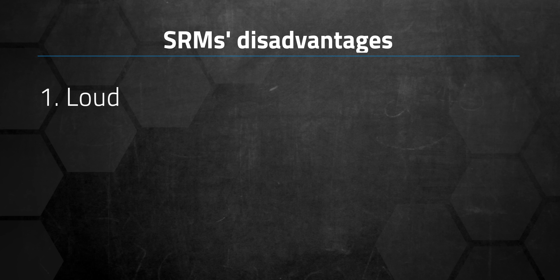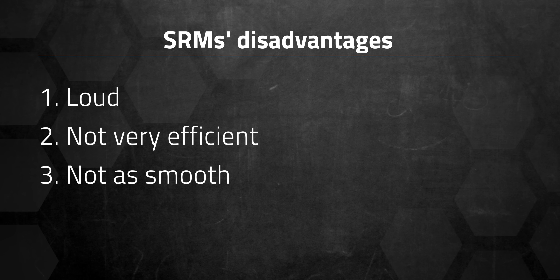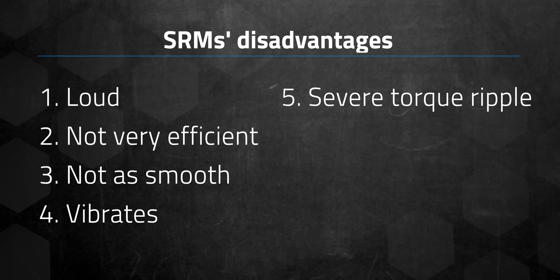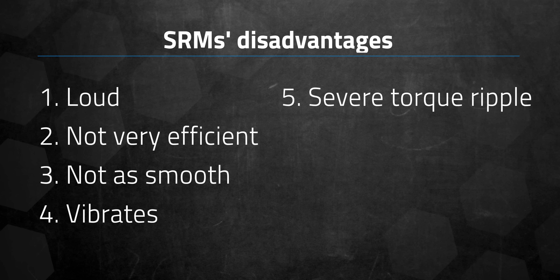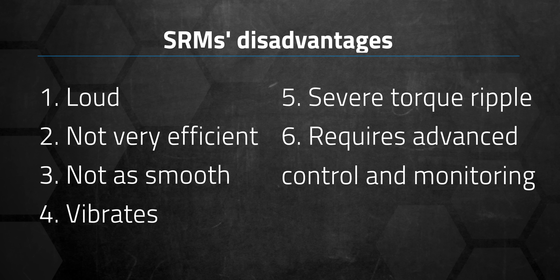So why aren't SRMs used more widely? You can blame that on some significant drawbacks, including how loud they are. Though SRMs are powerful, they're not very efficient. They aren't as smooth as three-phase induction motors — they vibrate and display more severe torque ripple, or variations in the torque as the shaft rotates. Managing the charged steel components also requires more advanced control and monitoring methods than other types of electric motors.